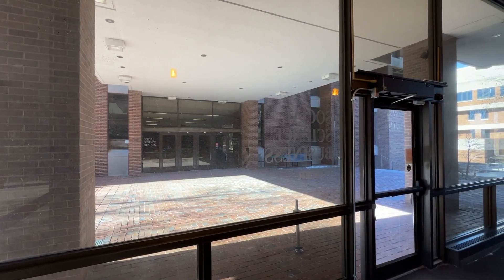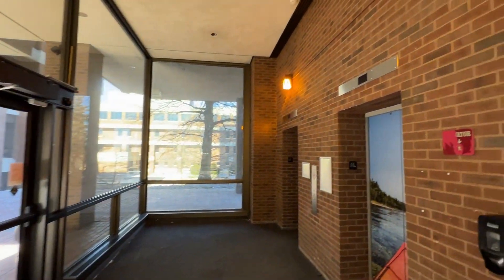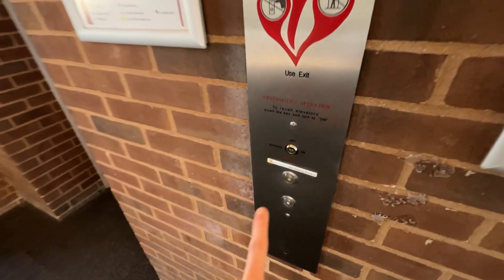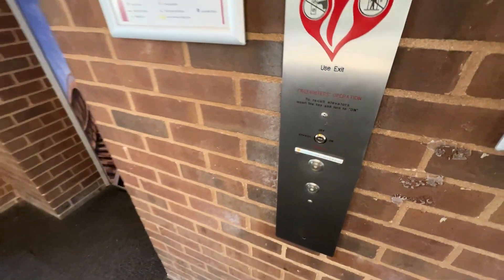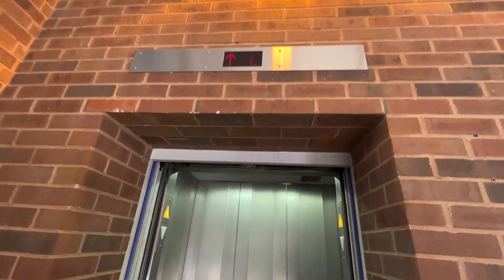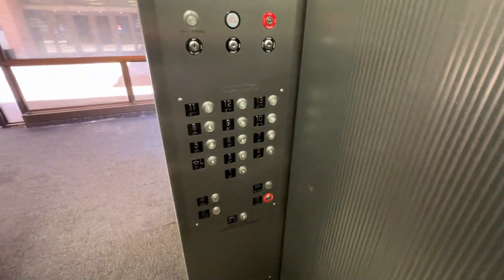We are here at the Social Science Business Tower at UMSL in St. Louis, and we have some modernized Westinghouse elevators. We'll go to 13.